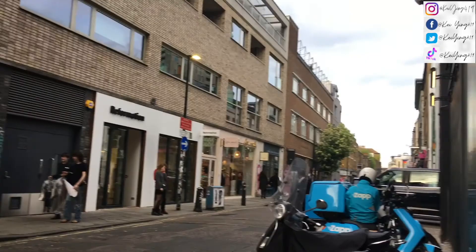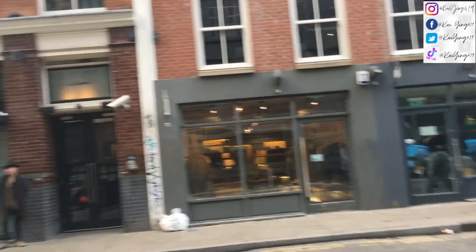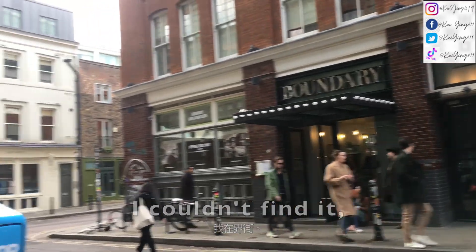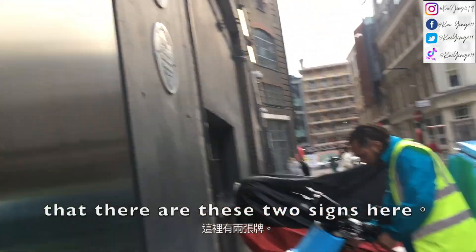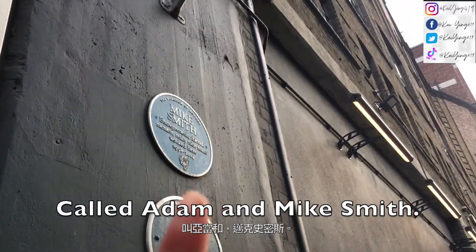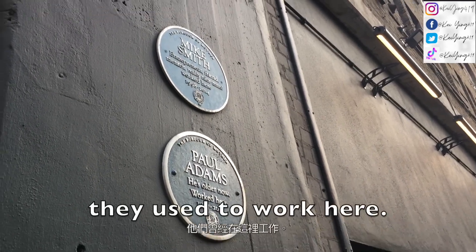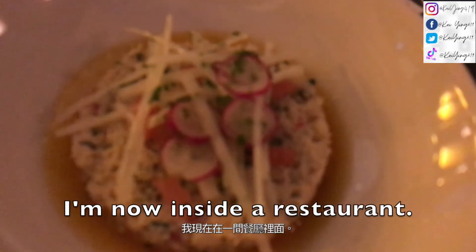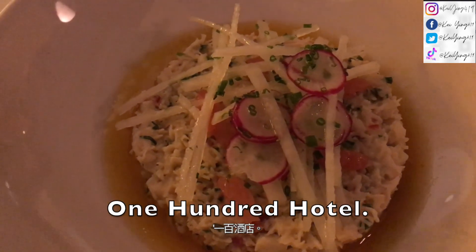The Kate MacGarry Gallery was supposed to be on this street and I couldn't find it on Boundary Street. What I saw was these two slides called Adams and Mike Smith — I don't know who they are, but apparently they used to work here.